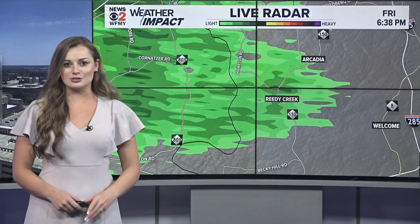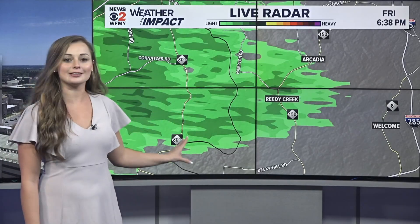Let's talk about something you may have seen on the radar that doesn't quite match what you're feeling outside. Take a look at this radar image — you can see the area right behind me where it looks like there's light rain. The radar is seeing precipitation in the atmosphere, but if you're standing under that part of the sky, you'll notice that it's actually completely dry. So what's going on?